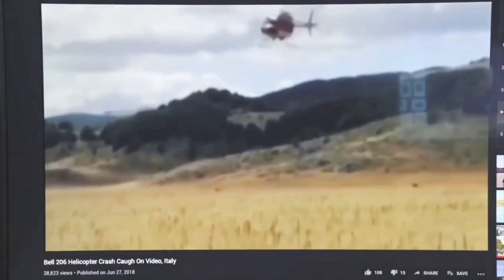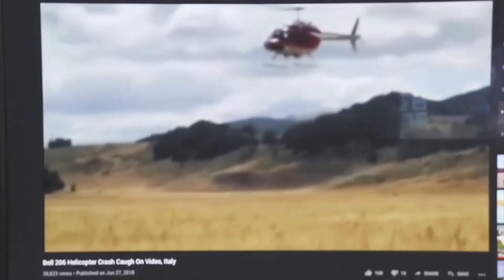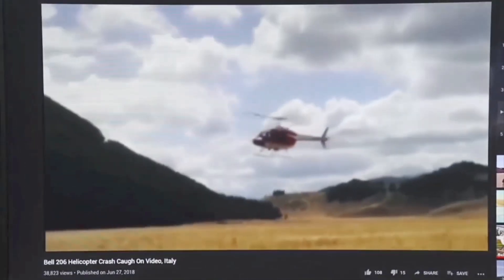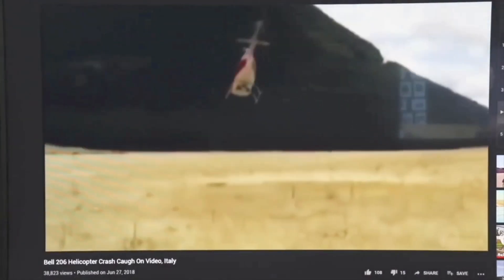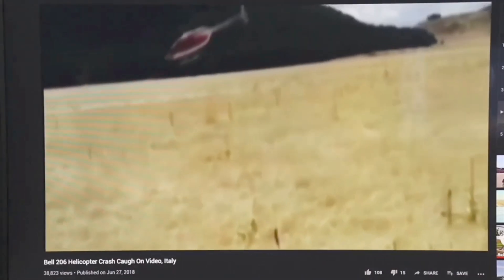One more — a Bell coming in nice and slow. Again, I have no idea of the conditions. He must have got one of those quartering winds. The approach doesn't look bad, getting close to the ground. And here we go — how quickly it just starts to spin and gets crazy. Boom, aircraft destroyed.